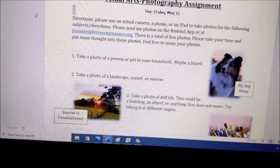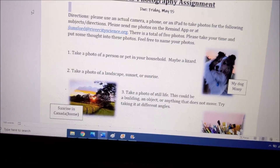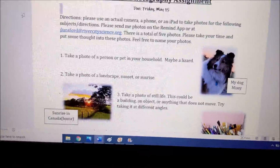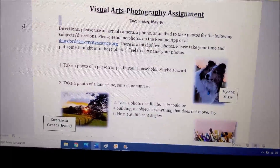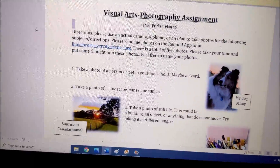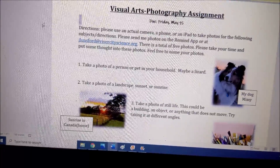I don't think this will take very long. You can use an actual camera, a phone, an iPad, whatever you have to take photos. I want you to take your time with it and not just snap anything — maybe think about it, try different angles and stuff. There is a total of five photos.